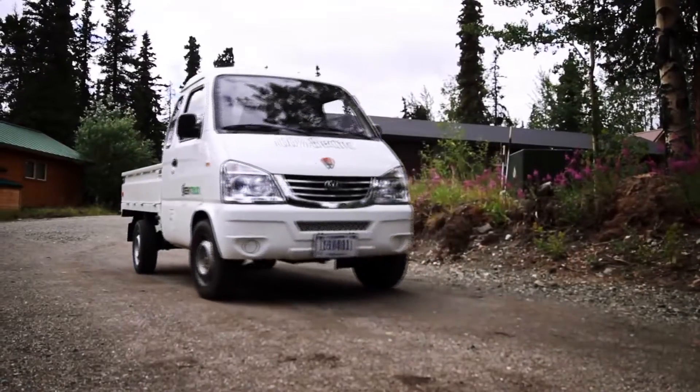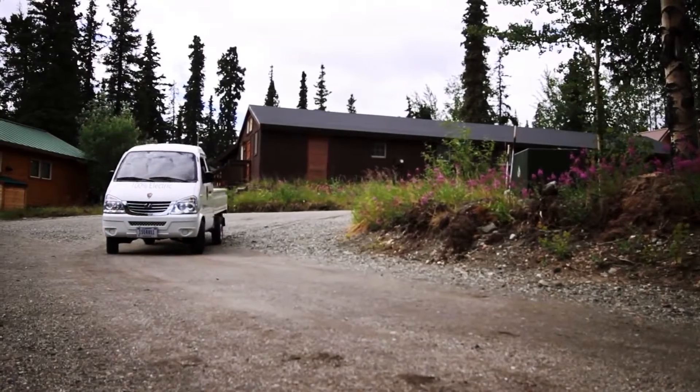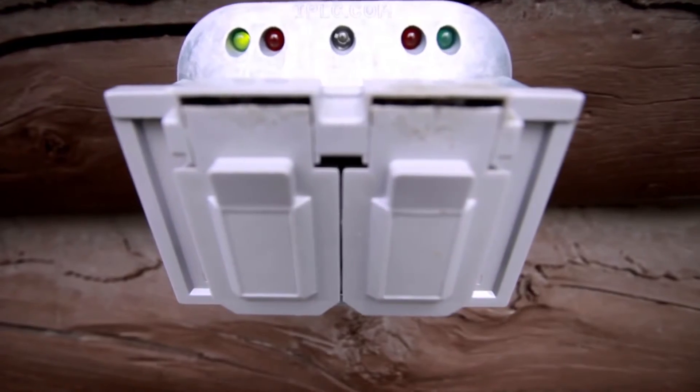These are the smaller neighborhood electric vehicles. We were fortunate enough to have been given a grant, and so we'll be seeing one full-size electric vehicle and a charging station brought here next year.